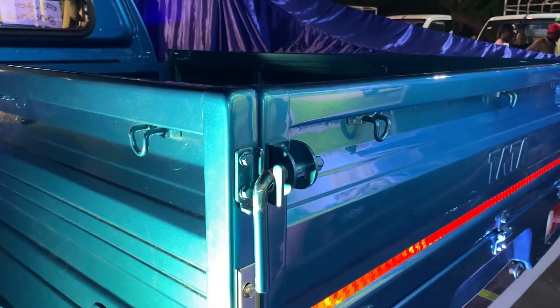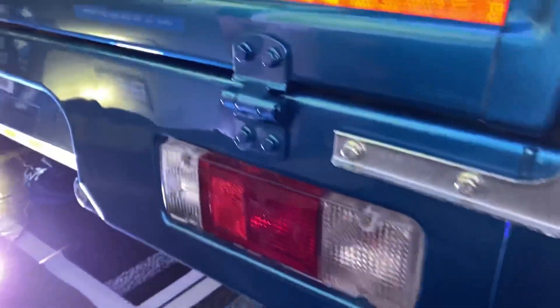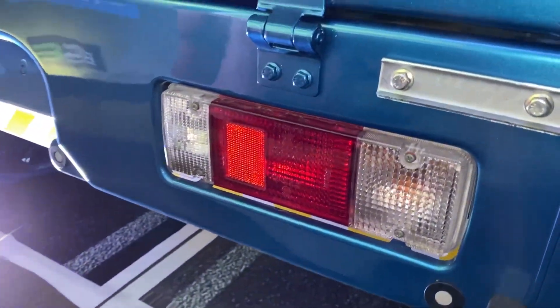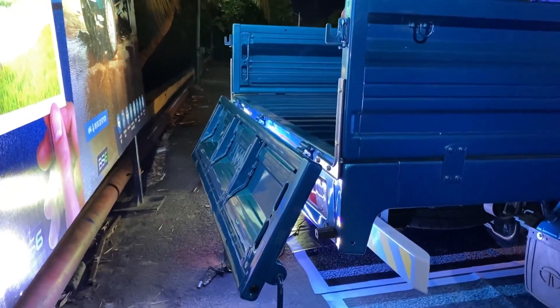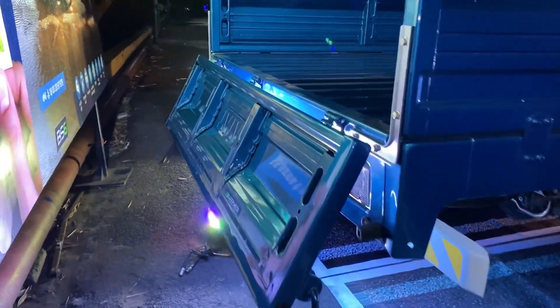When you load cargo, the back panels are easy to open. In the back panel, there is Tata badging, tail lights, and turn indicators. The back panel can be managed single-handed. For safety, 4 parking sensors are provided.